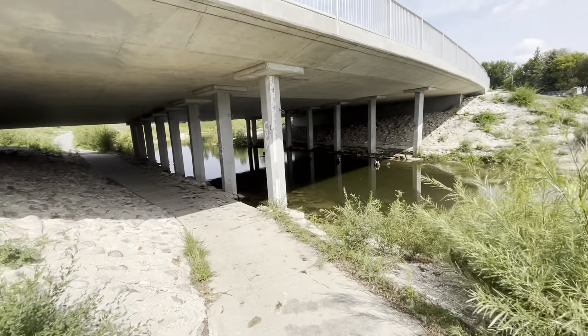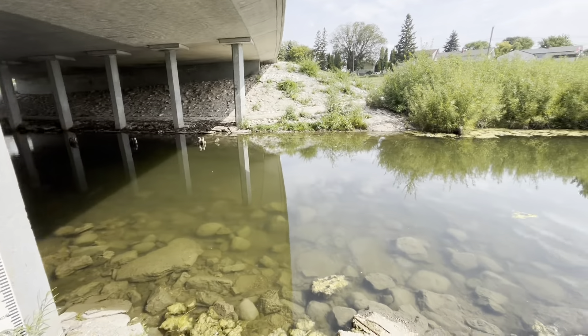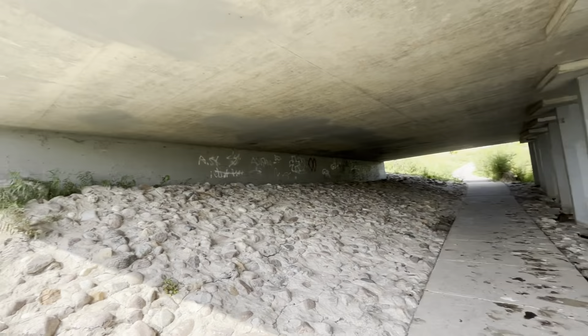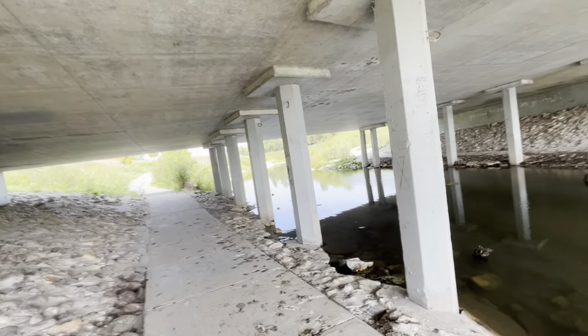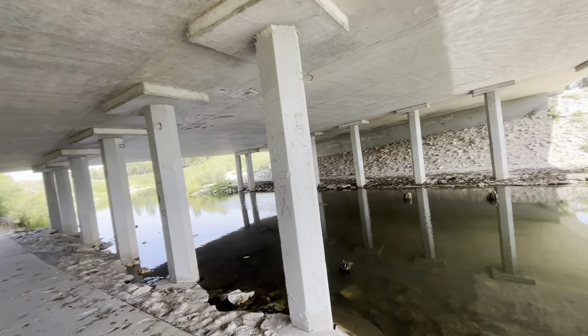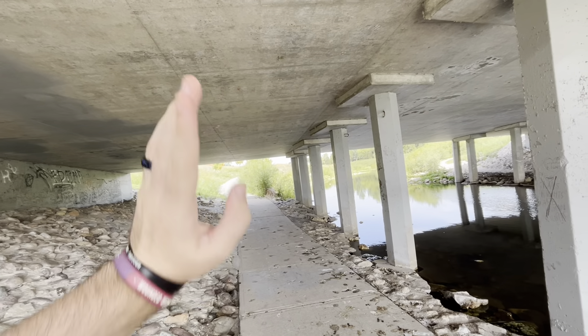So we're going to go under the bridge first. There's lots of poop here. Just turn right here — this is under the bridge. Lots of vandalism and poop, but very nice down here.